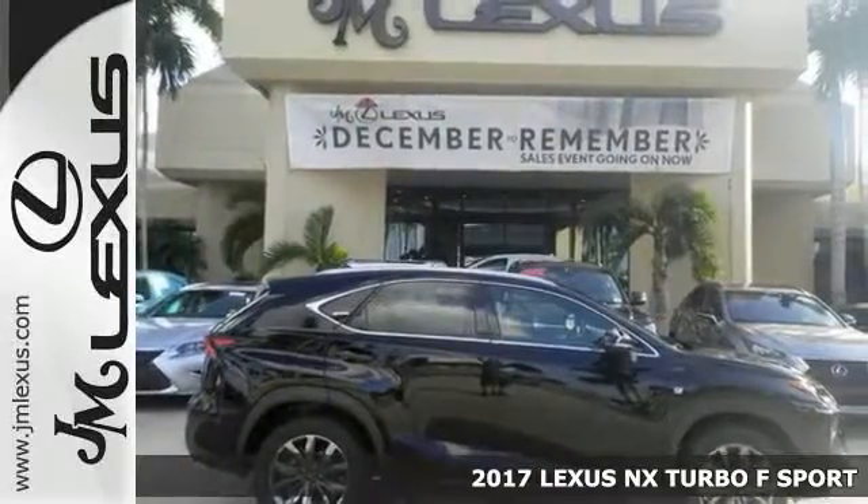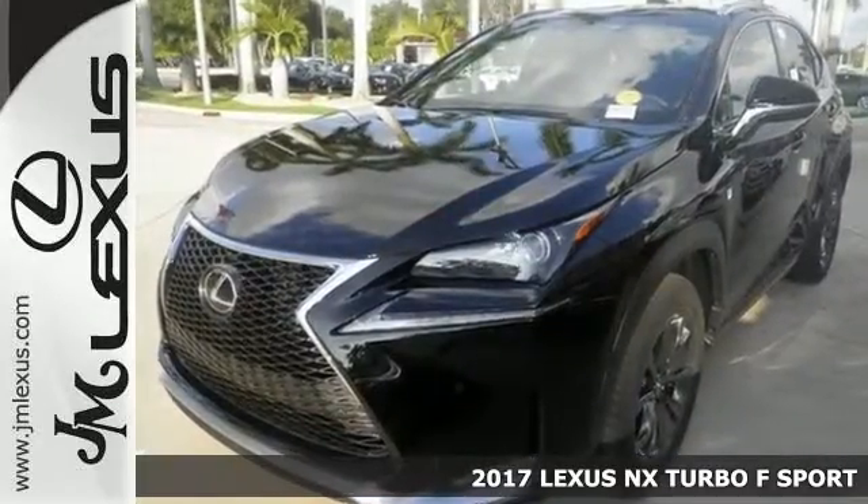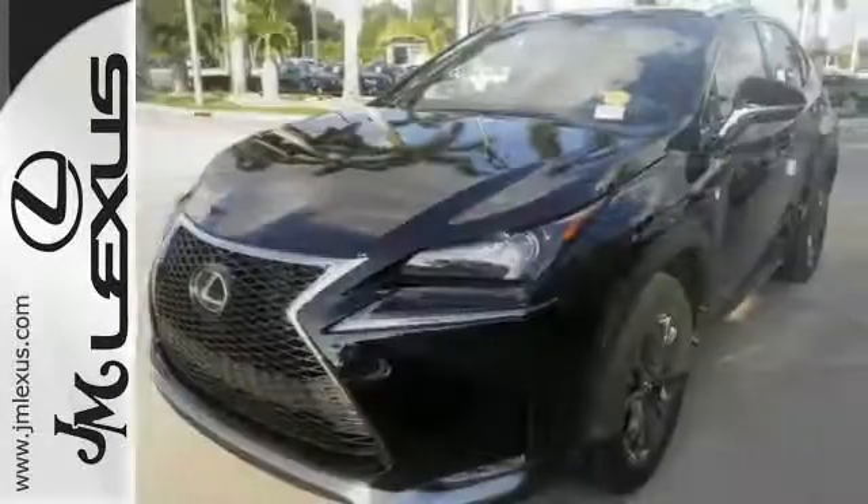Take a look at the stunning 2017 Lexus NX Turbo F-Sport. It combines SUV design features with car-like handling and fuel economy. Features include dual-zone climate control, Bluetooth, and stability control. This also comes with a multifunction steering wheel, heated mirrors, traction control, and more.